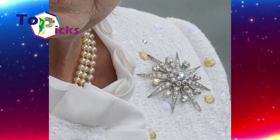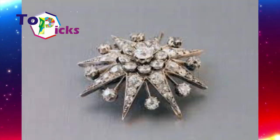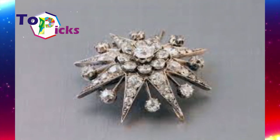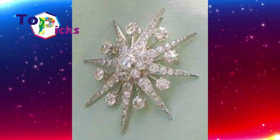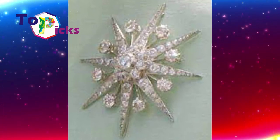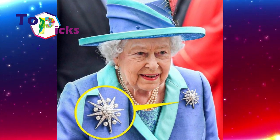In recent years, the Queen has often worn the Jardine Star on occasion, such as the centenary of the Royal Air Force and its celebrations. The brooch was also seen during the 2017 Christmas message, as the Queen has named it one of her favorite brooches.